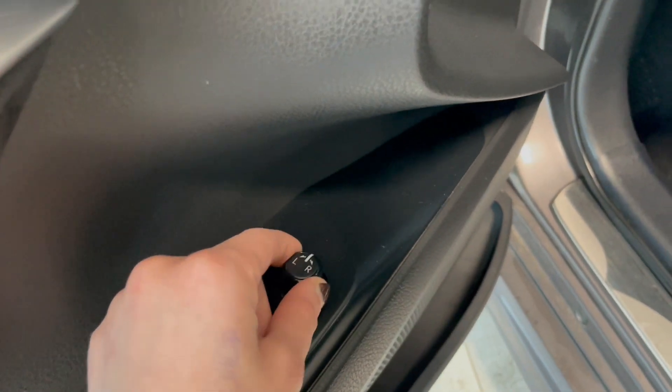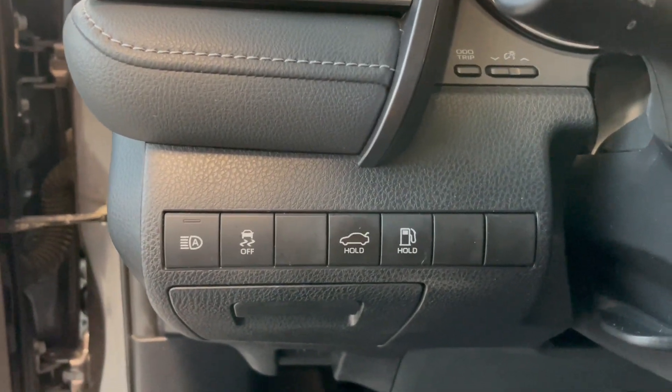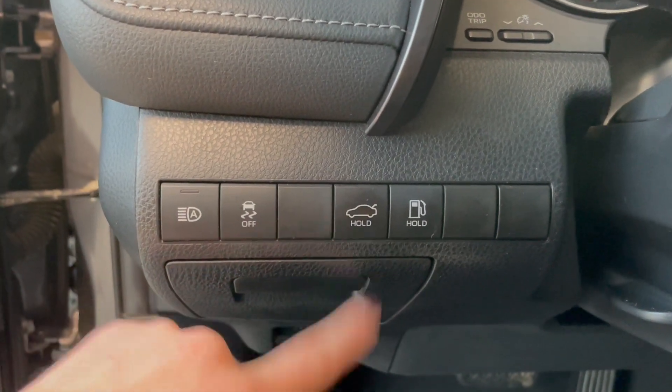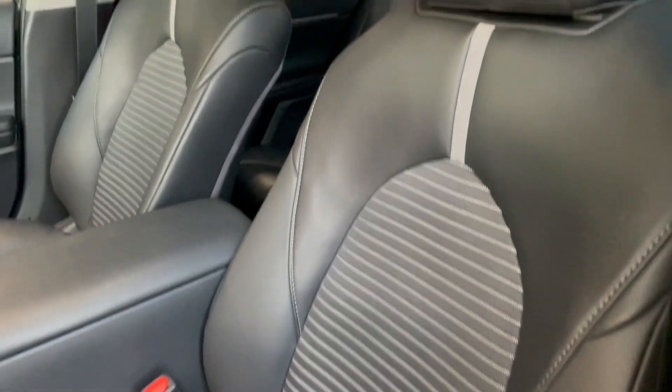These controls are for our mirror adjusters. Going down to the left-hand side of the steering wheel, we do have our automatic high beams as well as traction control, and then we do have the trunk button right here as well as the gas.